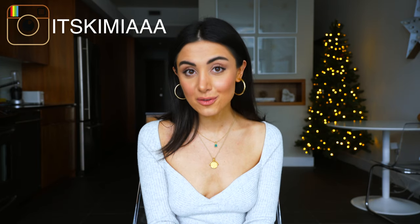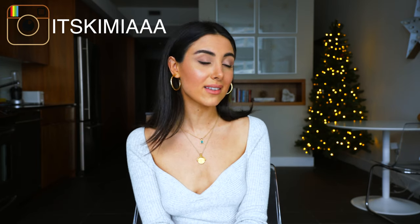Hi guys, welcome back to my channel. If this is my first time meeting you, my name is Kimia. Thank you so much for joining me today for this collective winter try-on haul. I have some luxury items, I have some pieces from Revolve, and if you're interested to see what I picked up for this winter season, then keep on watching this video.